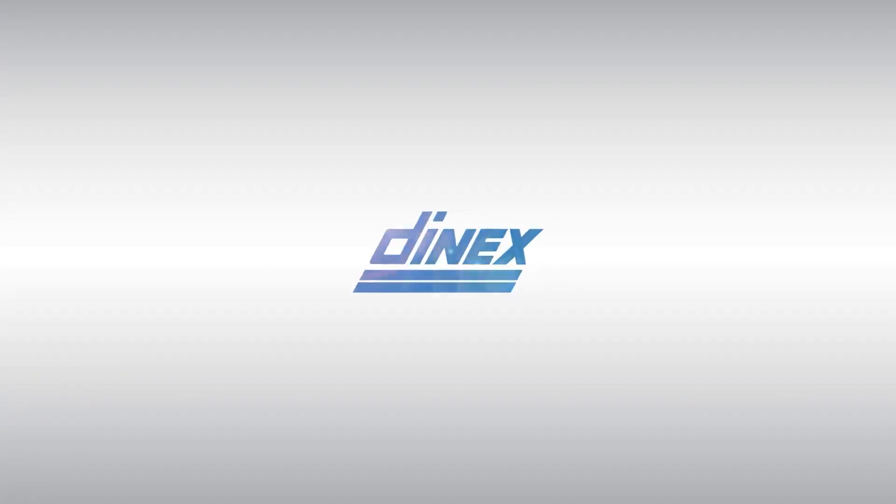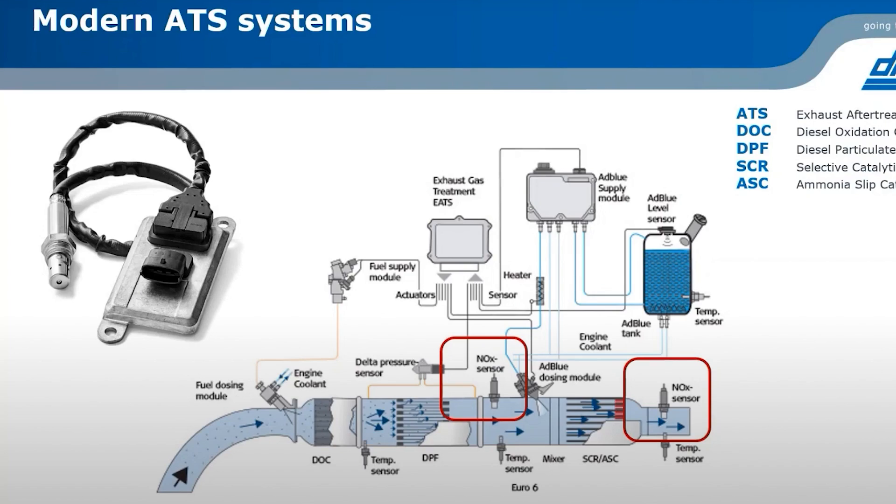Hi, my name is Carlos Banis. I am Customer Care and Mechatronics Product Business Manager at Denex Emissions. Welcome to another episode of the Heavy Duty Parts Report. My name is Jamie Irvin and I'm your host. I'm really excited to have Carlos with me today to talk about diesel emission systems and aftertreatment products.